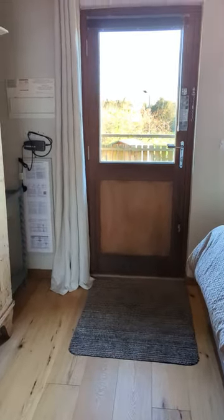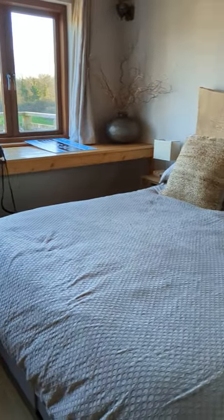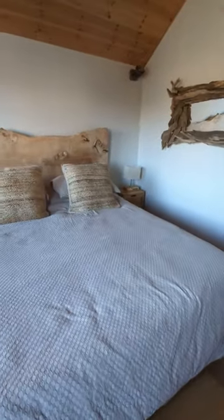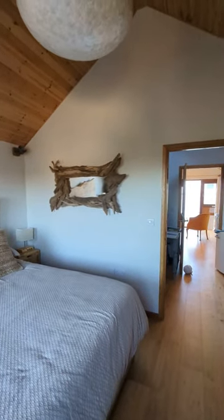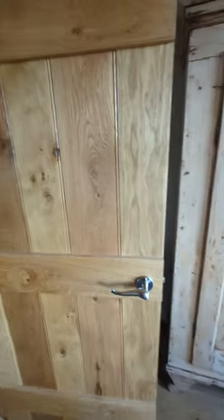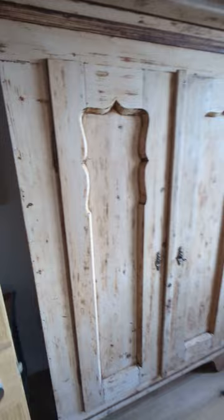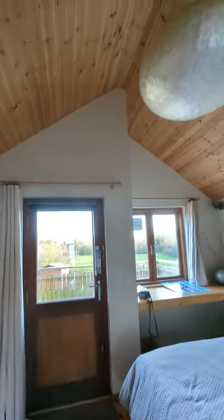Into the bedroom, where there's another way into the chalet which could be called the front door. We've got a generous double bedroom in here, with room behind the door for a fitted unit or wardrobe, and a little chest of drawers. Vaulted ceiling again.